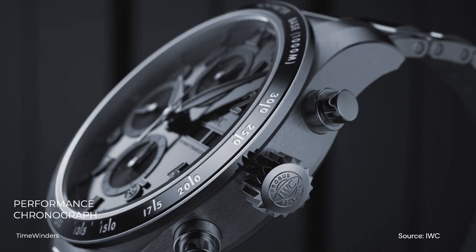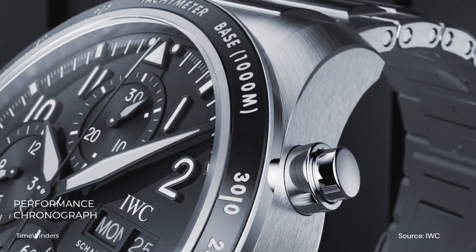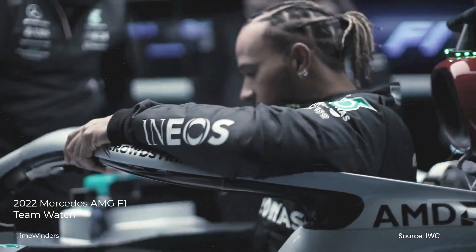In summary, the addition of a tachymeter, a redesigned dial with new sub-dial elements, and a new bracelet pairing for the Performance Chronograph gives it a unique design we haven't seen from IWC up till 4 months ago.